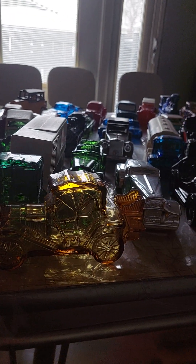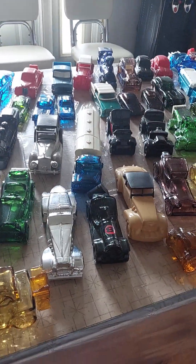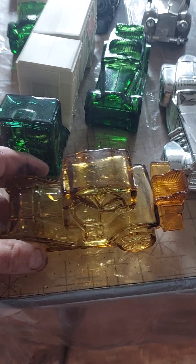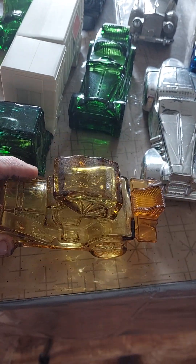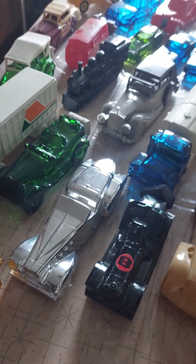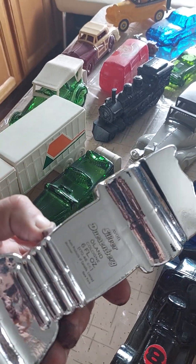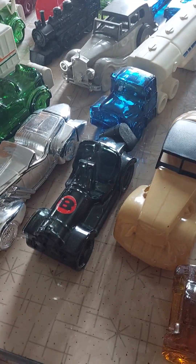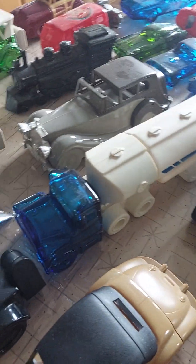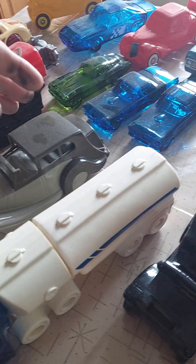Not all of them are full - some of them have liquid in them. We'll look at them a little more closely here. Some of them aren't labeled. A lot of them are turn-of-the-20th-century style cars - passenger cars. That one obviously looks like a Duesenberg, and it is a Duesenberg. I'm not sure what that is - some sort of a race car. Some tanker trucks.